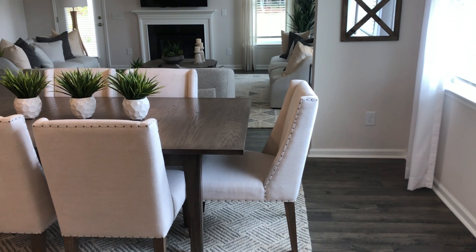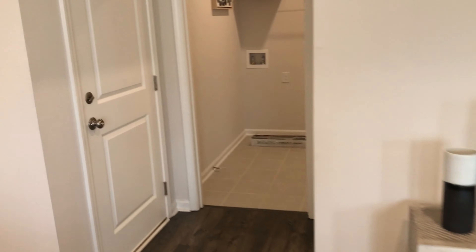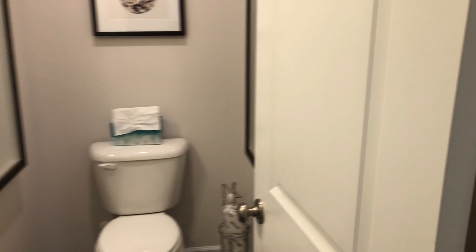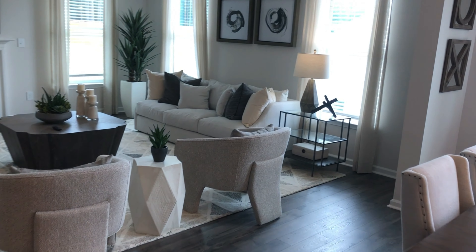Another dining area here. And then that would be the garage. You've got the laundry room on the main level with a closet there. And then you've got a guest bathroom there.